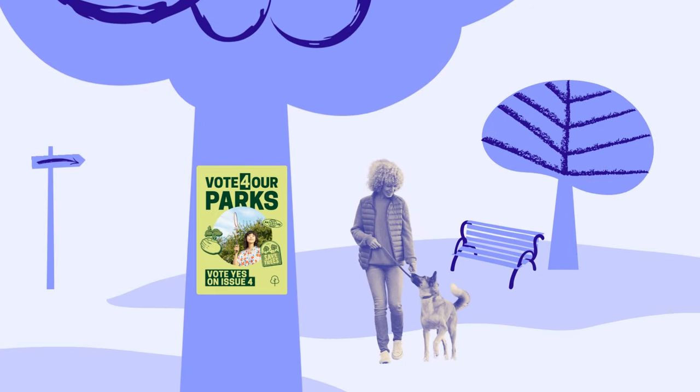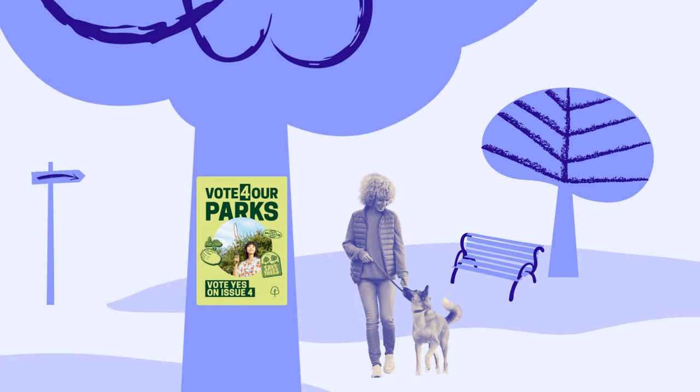Secondly, digital content comes and goes — in seconds sometimes. But a physical poster leaves a more lasting impression. It creates a tangible presence for the candidate or cause, making their campaign feel more grounded and real.